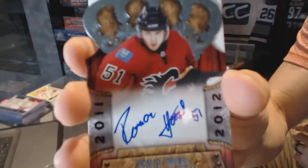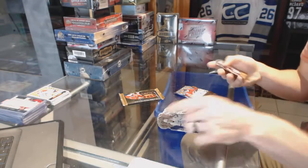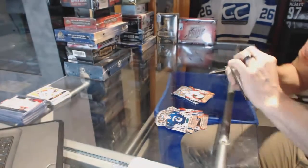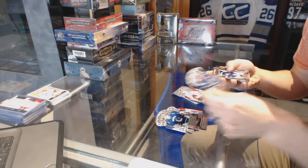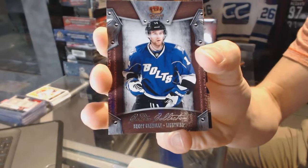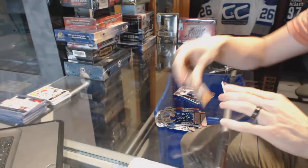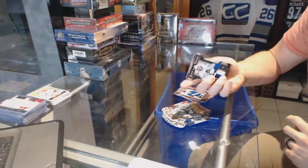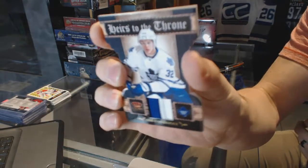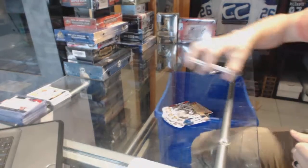Rookie autograph for the Calgary Flames — Roman Horak. A rookie for the Calgary Flames — Lance Boma. A Calder Collection for the Tampa Bay Lightning — Brett Connolly. And an Heirs to the Throne Jersey Prime, number 13 of 50, for the Toronto Maple Leafs — Joe Colborne.